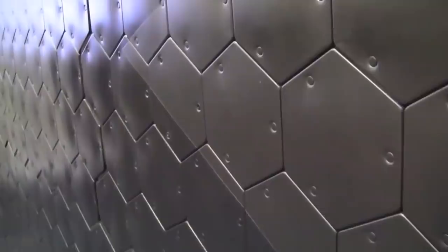With a cloak of invisibility and the latest weaponry, tanks like this are going to become even more common and will be the backbone of the battlegrounds of the future.